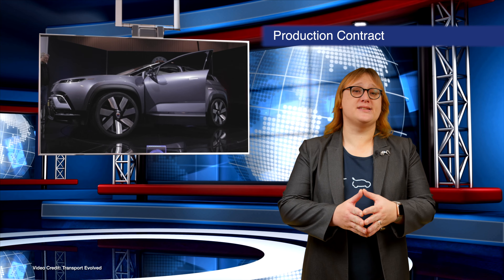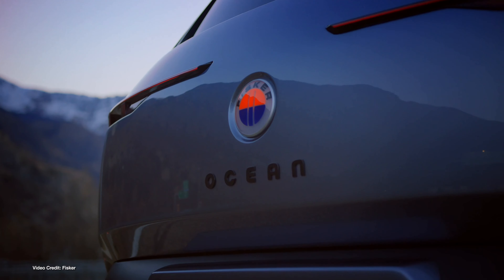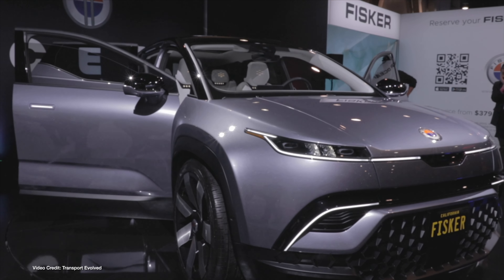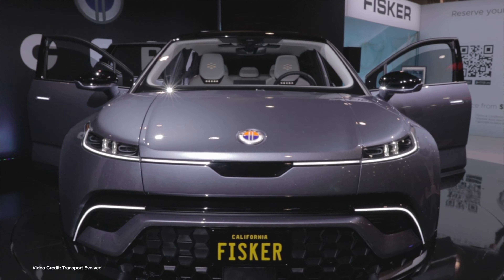Back at the start of this year, Fisker unveiled its Ocean crossover at CES, understood to be built on Volkswagen's MEB platform used for the ID-3. For some time it was expected Fisker would license MEB from Volkswagen for mass production. But this week, Fisker caught us all out by announcing a manufacturing contract with Magna Styr — the well-known automotive production company that builds the Jaguar I-Pace. Fisker now says the Ocean will be built on its own FM29 platform, with a price tag of less than thirty-eight thousand dollars before incentives.